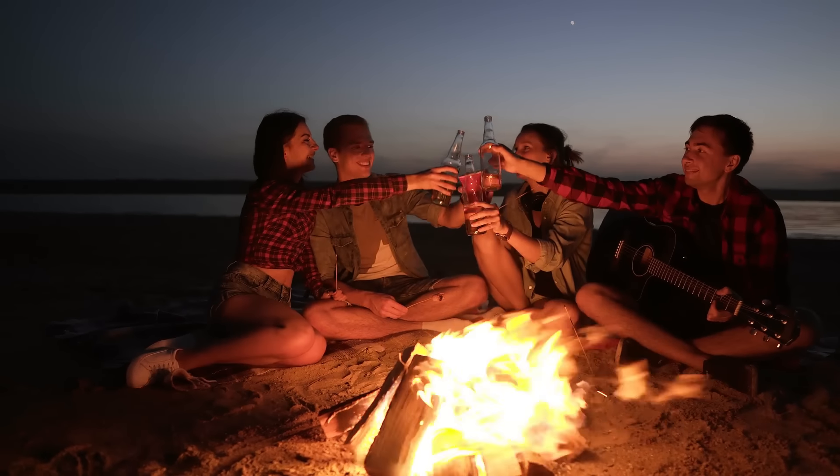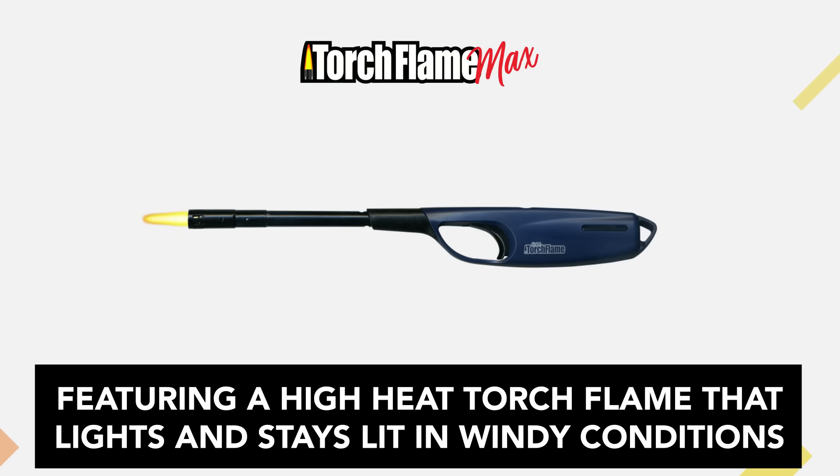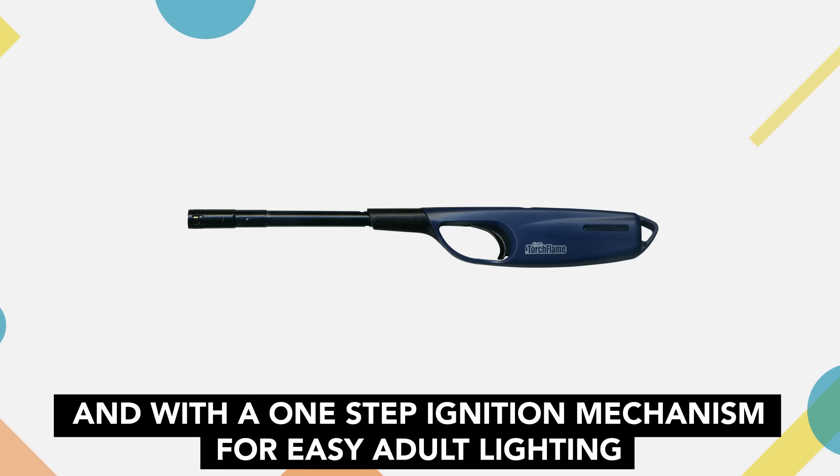Spark the fun with a bonfire on a fresh summer evening with the Torch Flame Max Lighter. Featuring a high-heat torch flame that lights and stays lit in windy conditions, now with the largest fuel supply than any other brand in the marketplace, and with a one-step ignition mechanism for easy adult lighting.